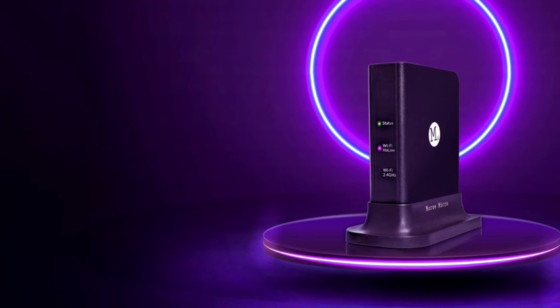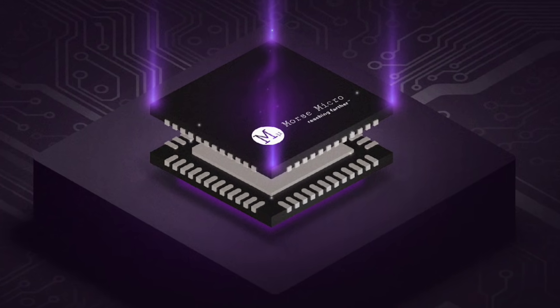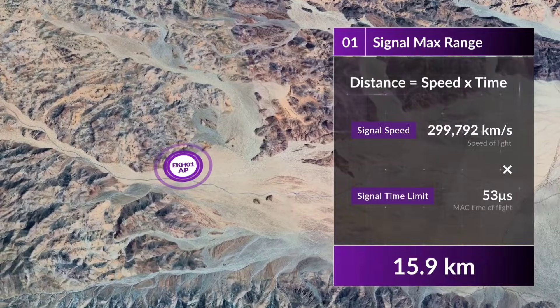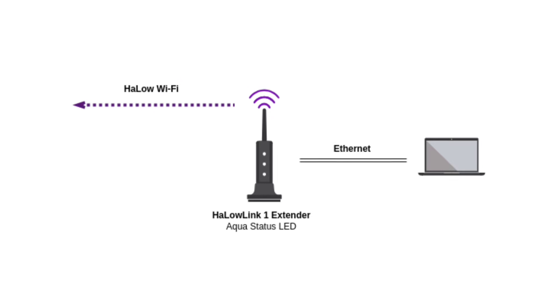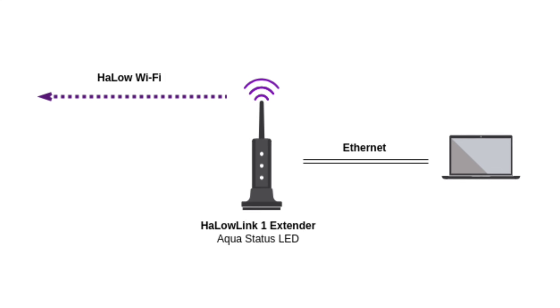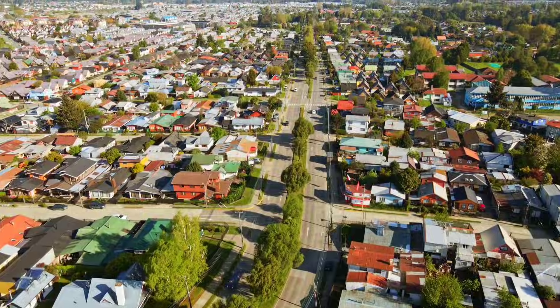Getting back to the Morse Micro Halo router, at CES 2025, Morse Micro set the stage ablaze by demoing a prototype that pushed data rates up to 250 megabytes per second over a 10-mile radius. This isn't just impressive — it's revolutionary. Imagine deploying two Halo Link 1 units to replace traditional Ethernet cables, seamlessly bridging remote installations with reliable wireless connectivity. The potential for industrial, agricultural, and smart city applications is limitless.